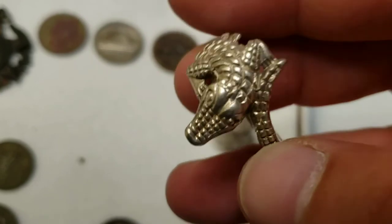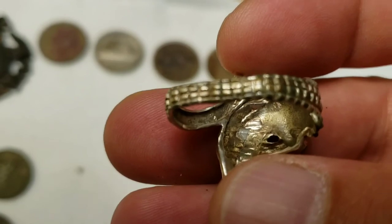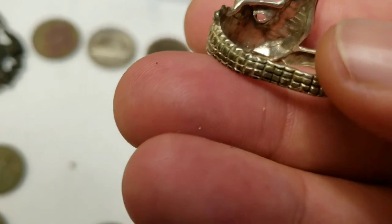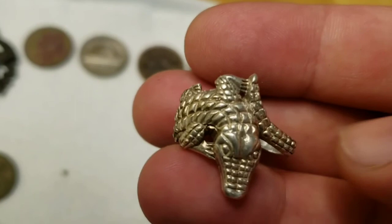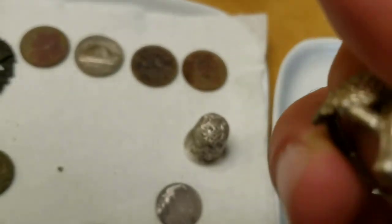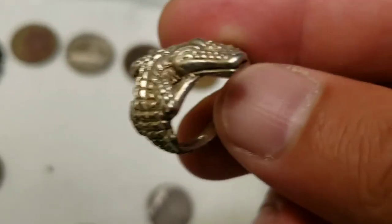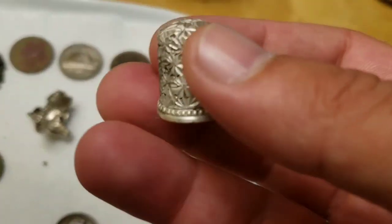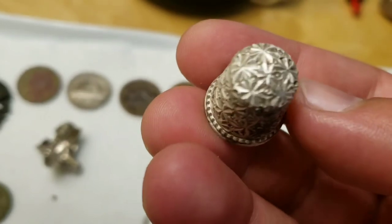This lovely ring - unfortunately it's bent and probably beyond cheap repair. It doesn't have any markings but it definitely looks silver and weighs like silver, so I'm pretty sure 99% it's a silver ring with a crocodile or alligator design.